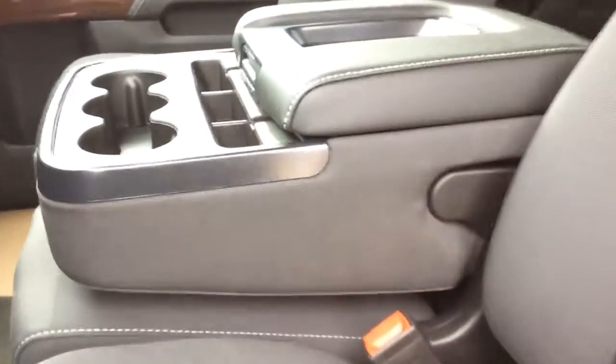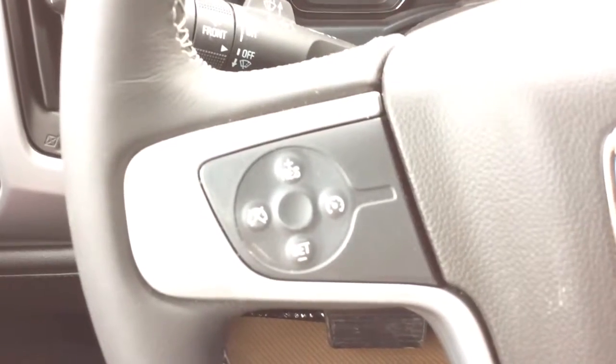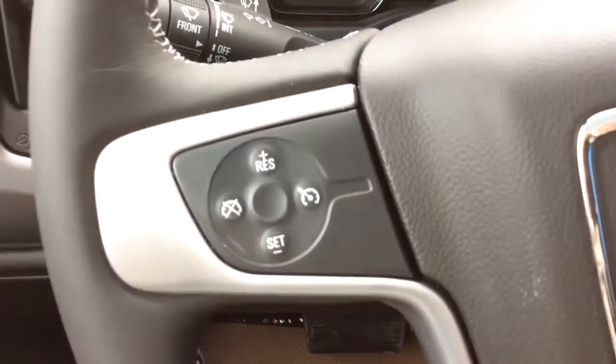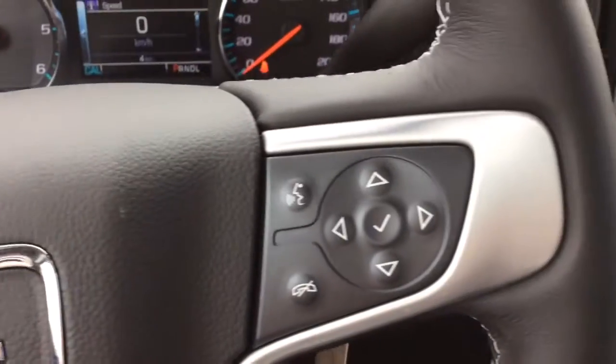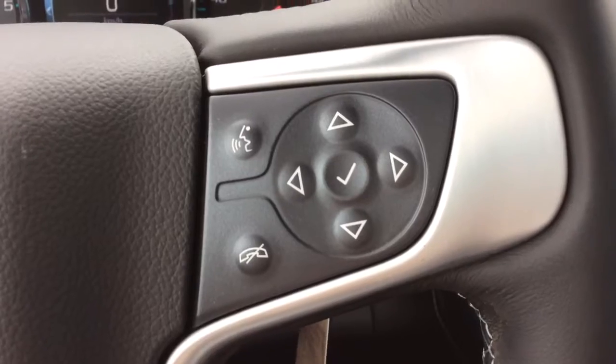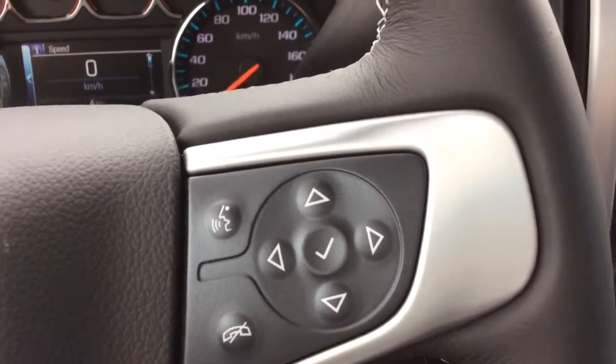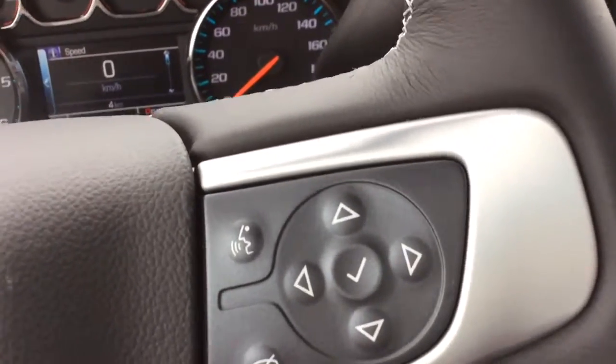This middle seat becomes an extra seat for your center console and there is also storage underneath it. On the left-hand side of your steering wheel you will have your cruise control settings. On the right-hand side you have your Bluetooth and voice commands, as well as your vehicle information center controls, which can also double as your steering wheel audio controls — also available on the back of the steering wheel on both sides.